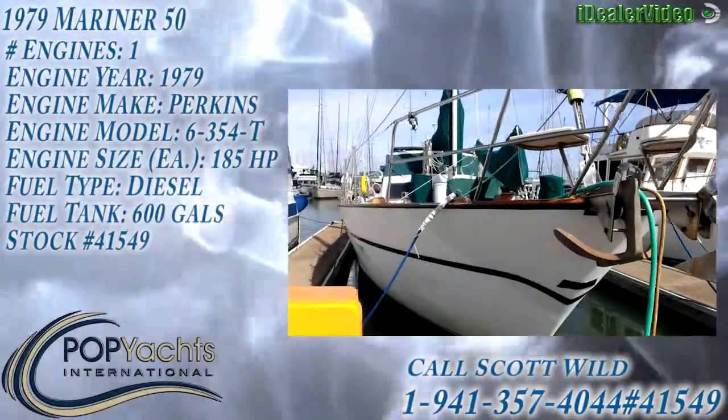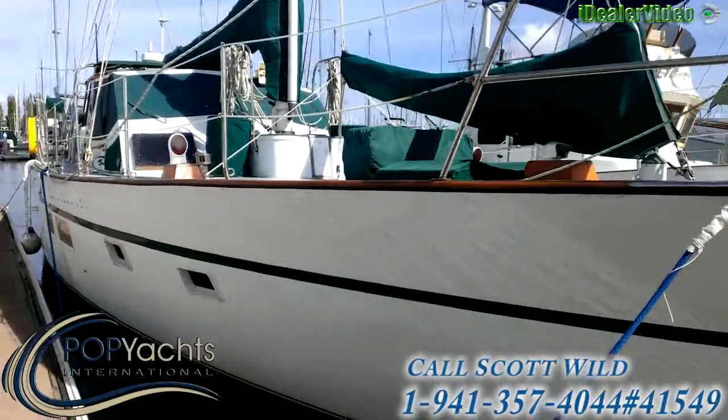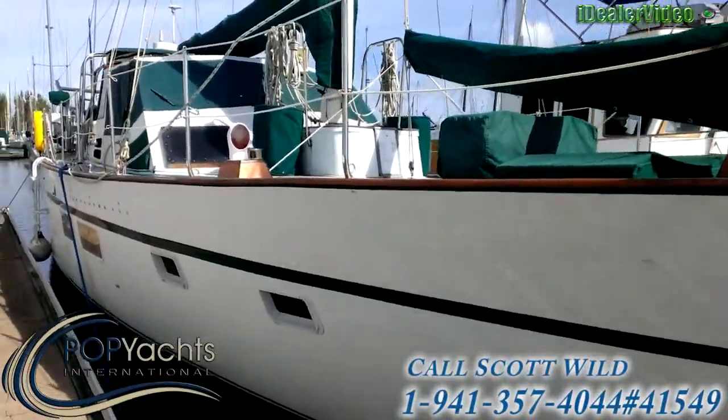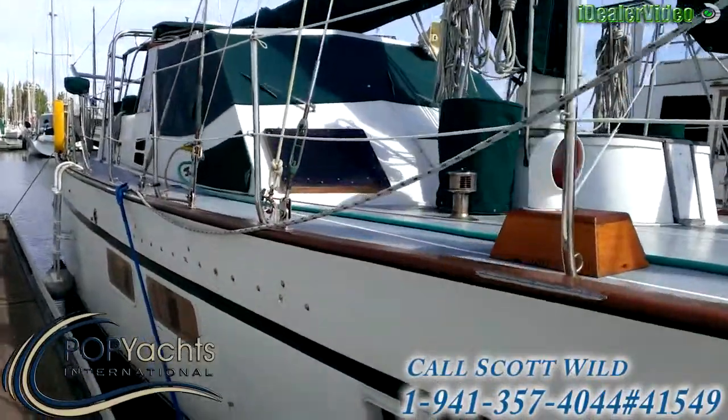1979 Mariner 50 Pilothouse Motor Sailor. It's a cruising veteran — spent many years in Mexico and Southern California.